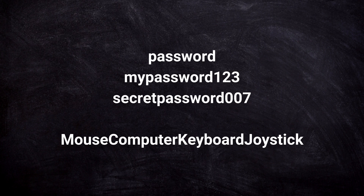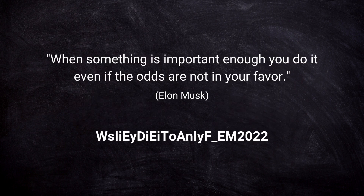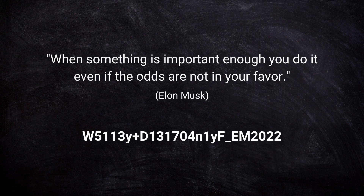You probably still want to be able to remember your password easily. One thing you can do is take a sentence from a book or a movie and deliberately misspell it at multiple points. You can also take a quote and just pick the first letters of each word, then mix up the cases and add some special characters. For example, take the Elon Musk quote: 'When something is important enough, you do it even if the odds are not in your favor.' The letters before the underscore are the first letters of each word, followed by 'em2022' for Elon Musk and the year. You can make this even more complicated by using leet speak and placing some random special characters in the password.